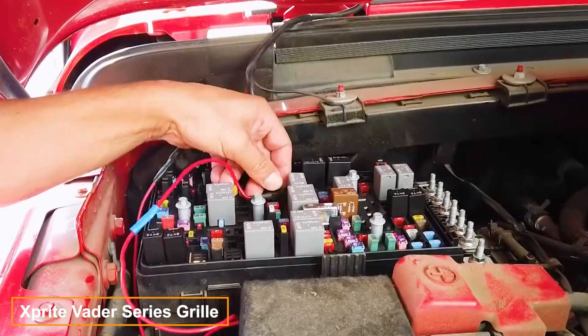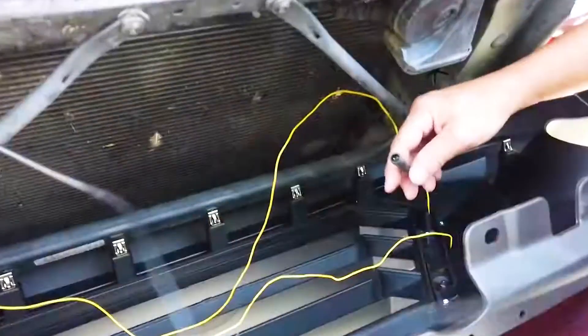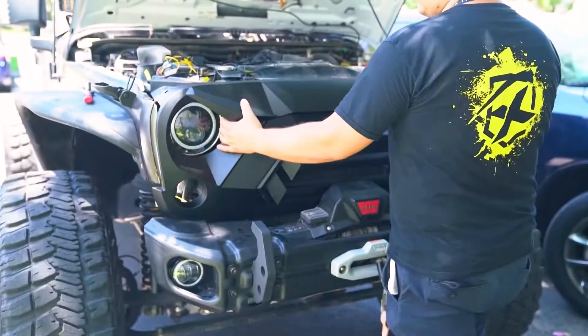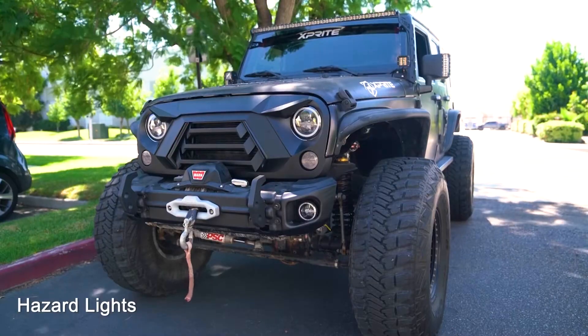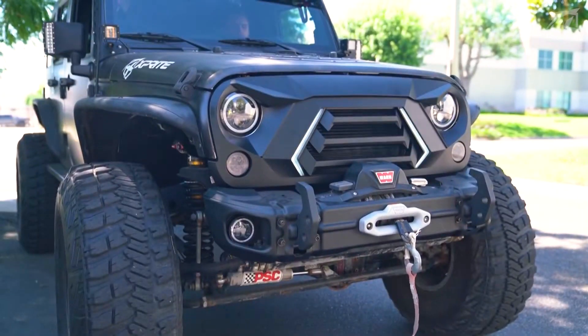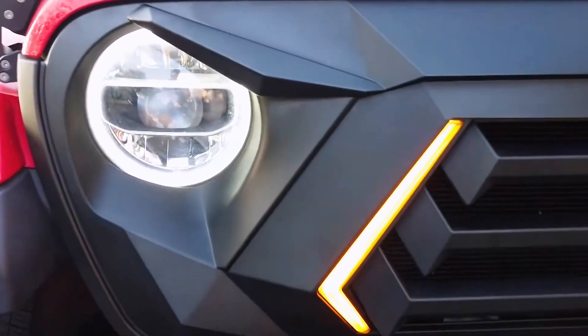Jeep owners can invest $162 in the intriguing Vader Series grille. This upgrade not only enhances your vehicle's appearance but also improves road safety. The built-in daytime running lamps and turn signals boost your Jeep's presence, making it both a fashionable and practical addition.